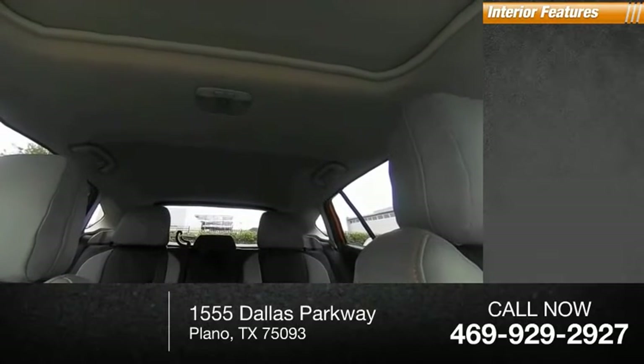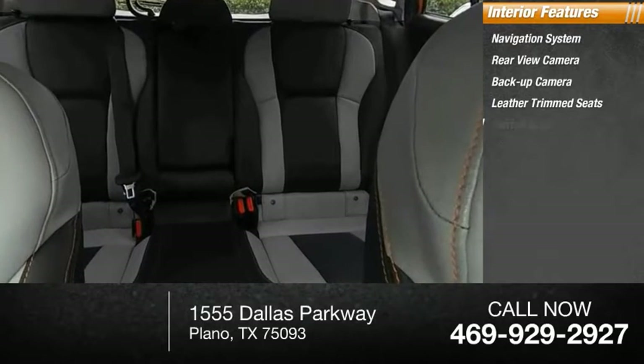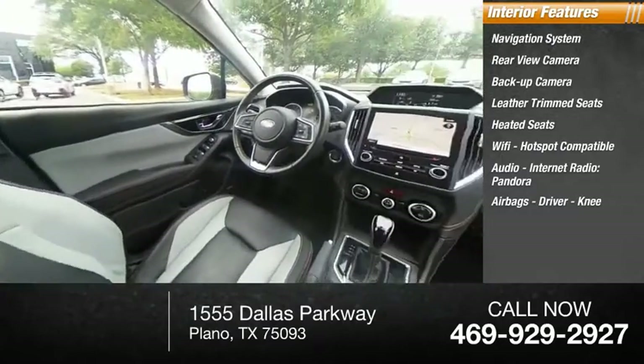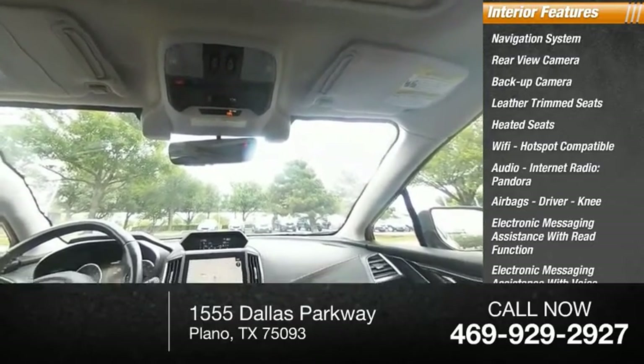Inside you'll find a navigation system, rear view camera, backup camera, leather trim seats, heated seats, Wi-Fi hotspot compatible, audio, internet radio, Pandora, airbags — driver and knee. Electronic messaging assistance with read function and voice recognition.